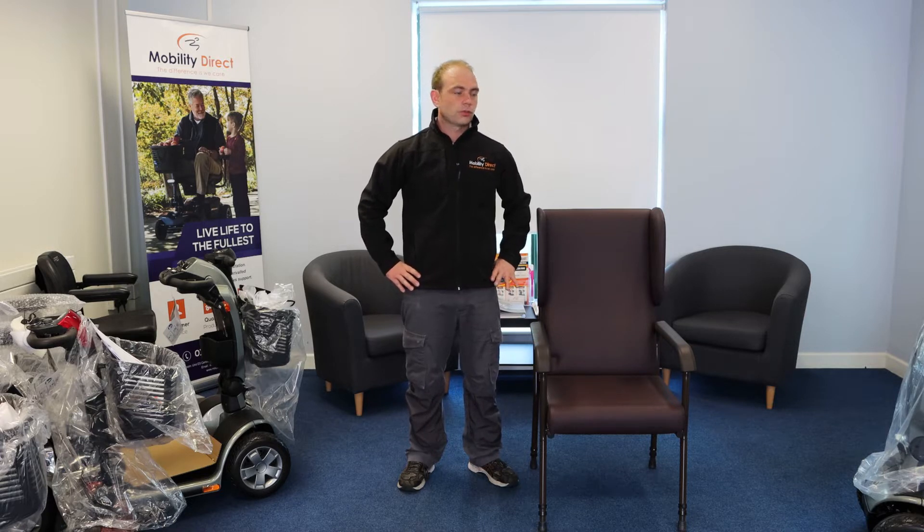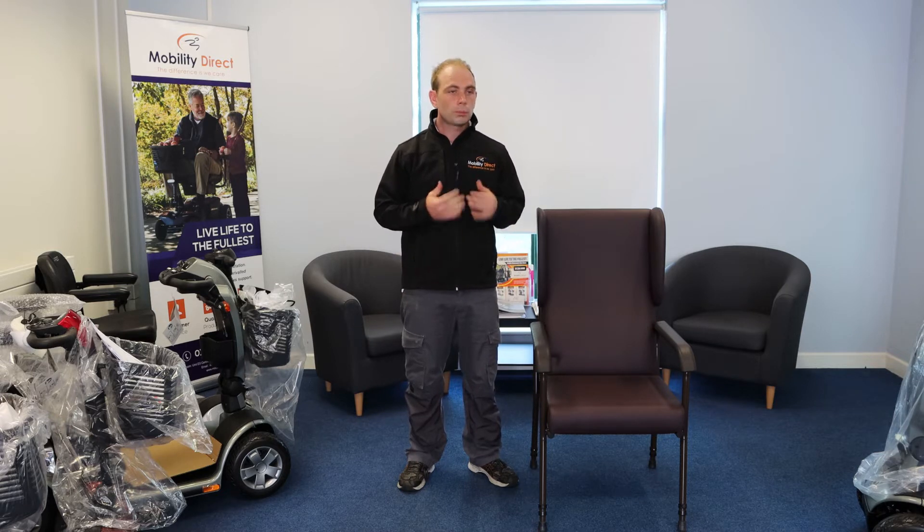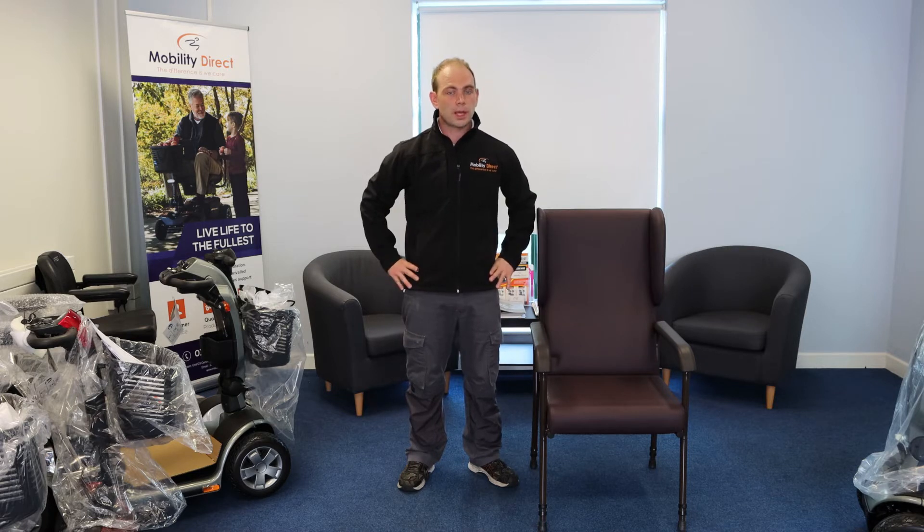These chairs do have different benefits — they can help people with back problems or other mobility issues — but oftentimes they are used by people after a hip replacement surgery. I would say when we're renting these chairs out, 90% of the time we are renting them to people recovering from a hip replacement surgery.